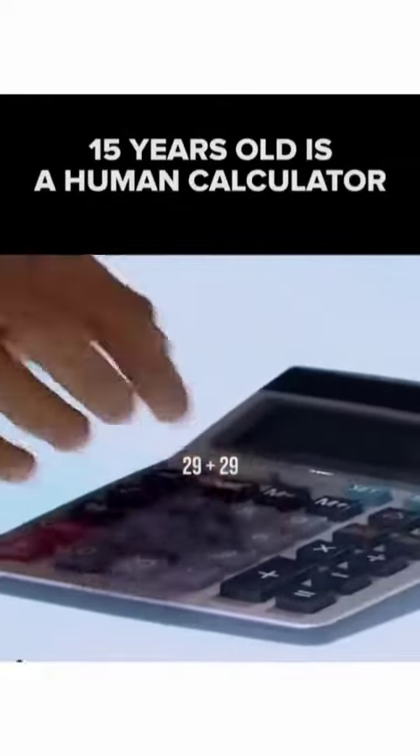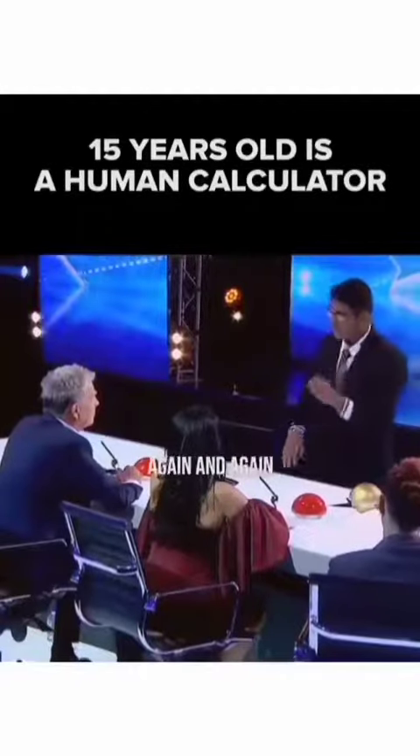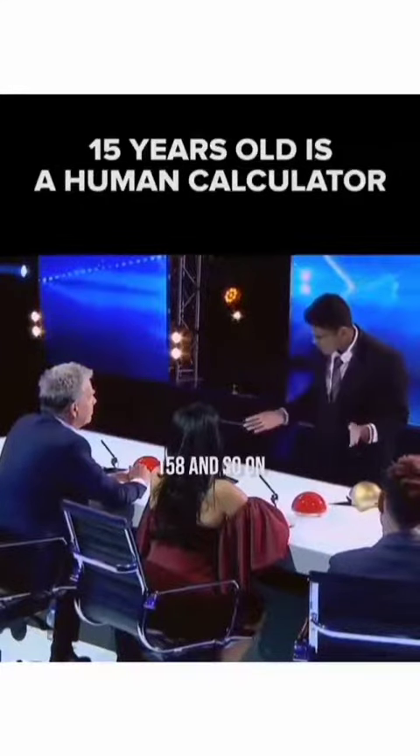29 plus 29. What I'm going to do is add this number 29 again and again and again. So 29 plus 29 is 58, plus 29 is 87, 116, 145, and so on.